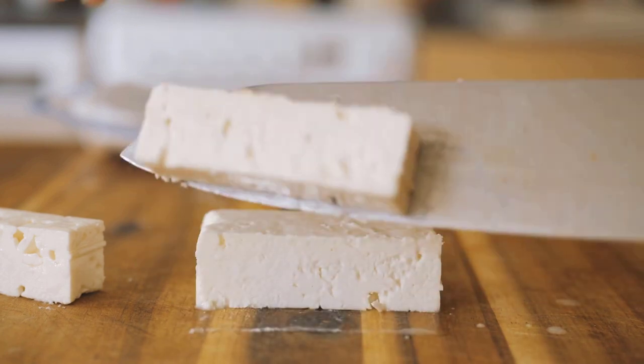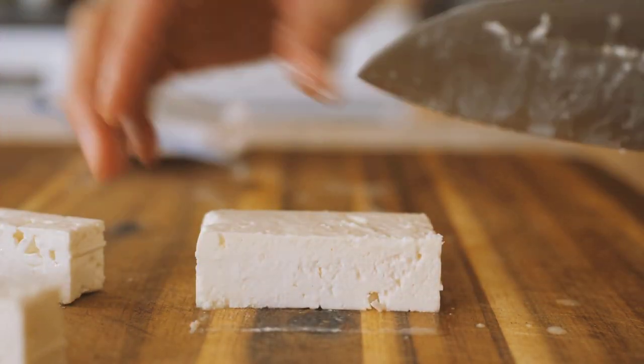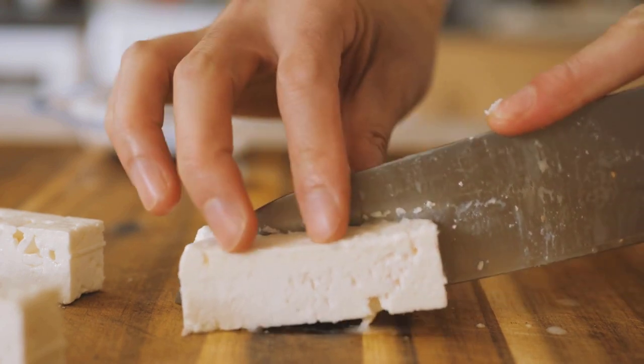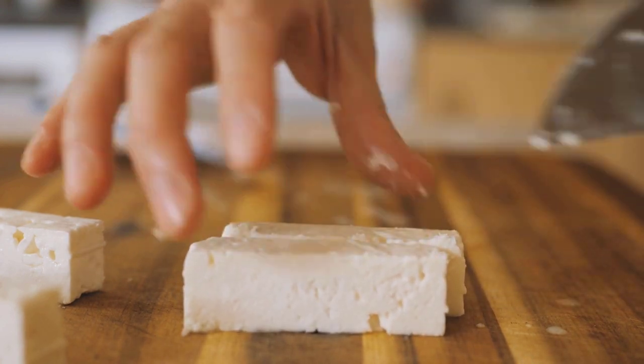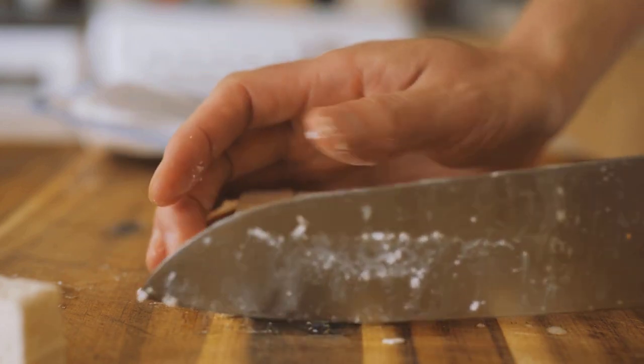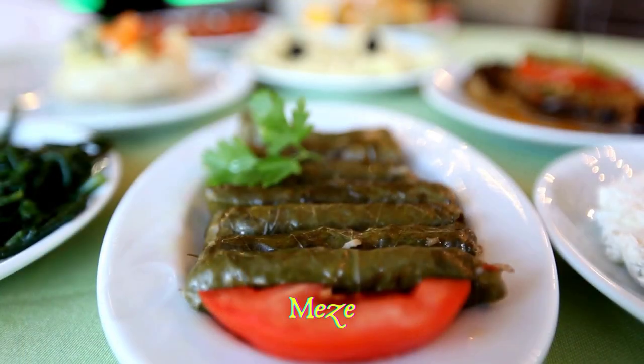Some of the most popular mageirefta, such as moussaka, can be found in generic Greek restaurants near tourist attractions, but it is recommended to try these dishes in tavernas and restaurants that specialize in these types of dishes.